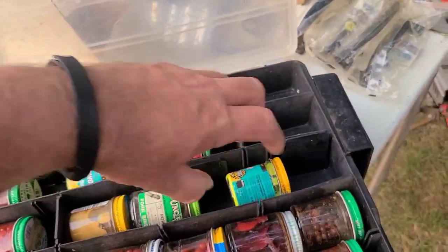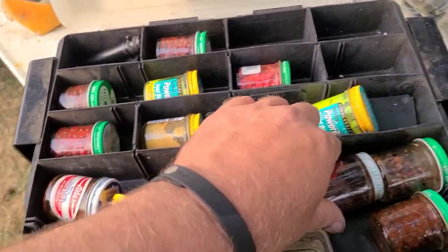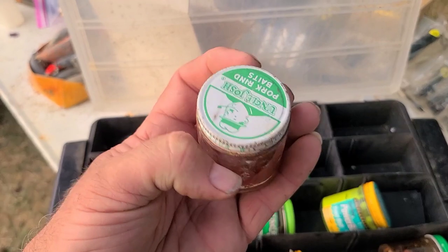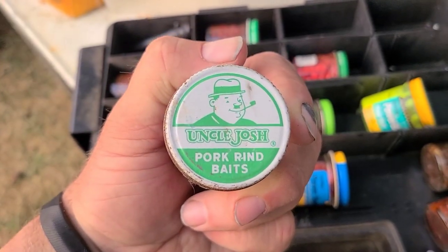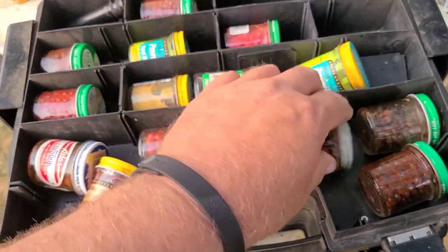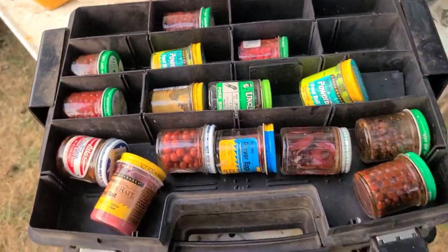Frog pork, trout bait — I don't know what these little gizzards are, pork rind baits. I like the guy smoking the pipe on the label, that's cool. What is this? Some little giblet. That's just this side.